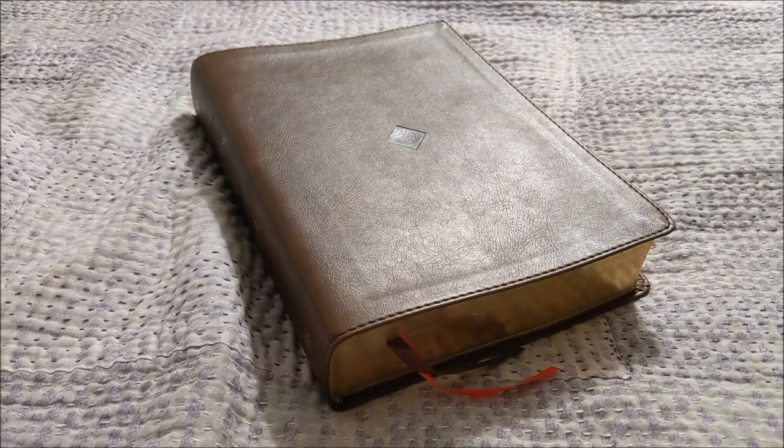It's a 52-week Bible, so there's a reading every day of the week. Scriptures are presented in three main acts, they call them, and there's an introduction for each act and scene, just like a play.